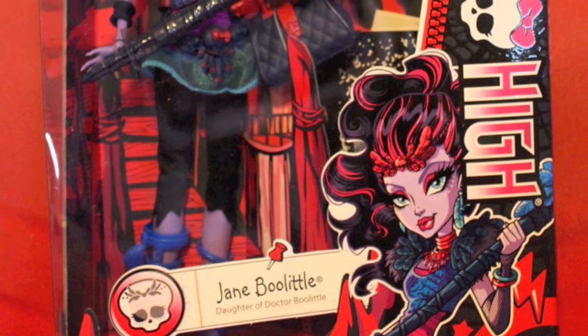Hey everyone, it's me! I have a review for you of a brand new Monster High character — one that has not been in any lines before — and that character is Jane Boolittle.